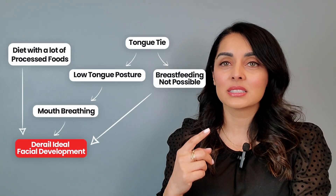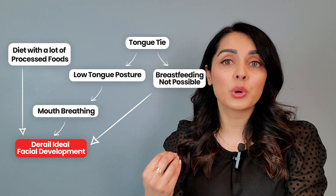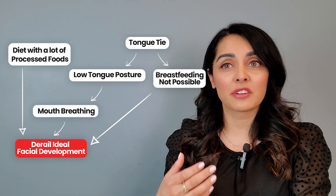All of these factors—tongue ties, diet, poor tongue posture, mouth breathing, and lack of breastfeeding—can combine to derail ideal facial development. Instead of growing wide, flat, and forward, the face grows narrow, arched, and downward with crowded teeth. Here are some more visuals. One shows ideal development with a flat and wide palate. Remember, the roof of the mouth is also the floor of the nose. A flat palate means a flat nasal floor, which supports good breathing. The second image shows less than ideal development with a high arched palate, which can push up the nasal septum and cause a deviated septum, creating more breathing issues.